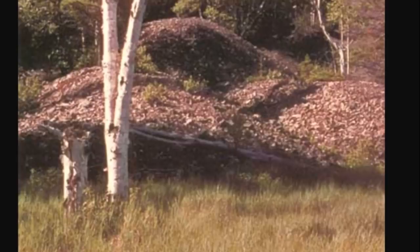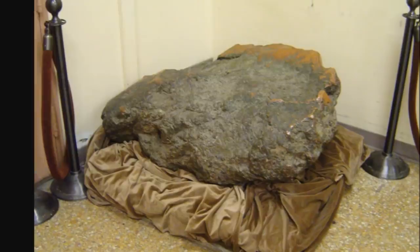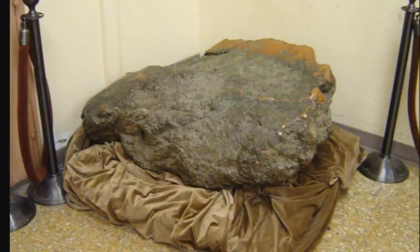Just to give you an idea of how vast some of the copper deposits were — here is the Ontonagon copper boulder, which weighed slightly over 3,700 pounds, almost two tons. This is kept in the Smithsonian. Local tribes in the upper Great Lakes were trying to get it returned as part of their native heritage, but that was not allowed.